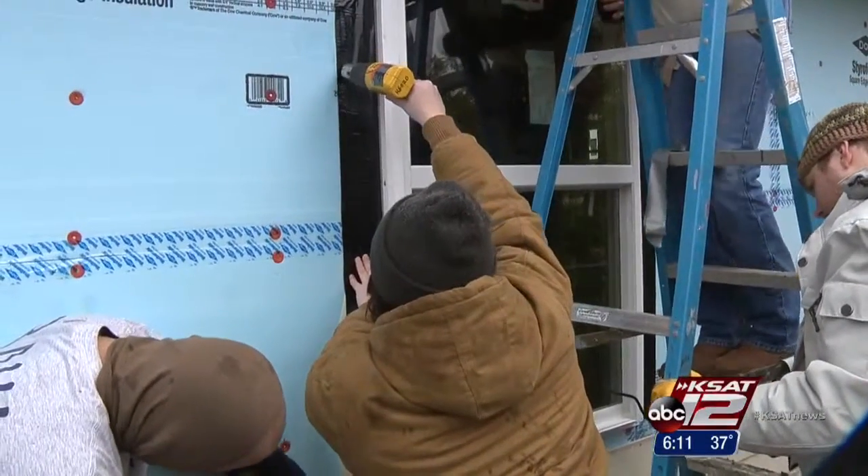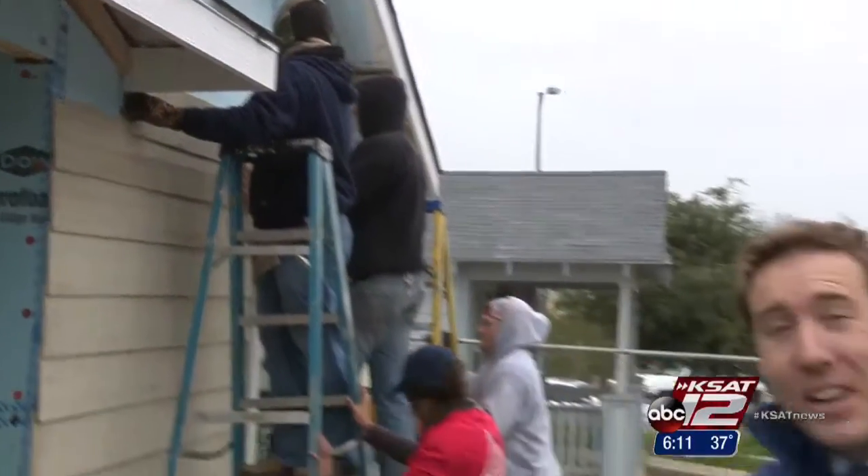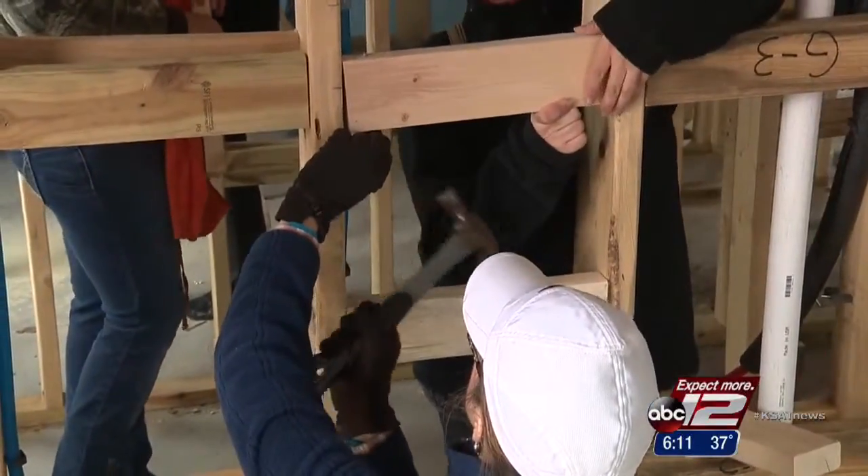In this case, it's also a home that will be keeping a family warm during the winter. Despite the cold, the goal today is to get these homes ready for inspection by Tuesday, which means a full day of hard work is ahead.